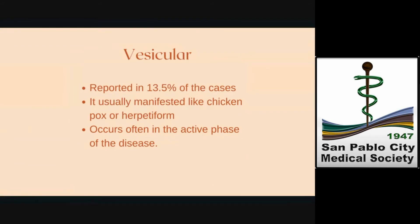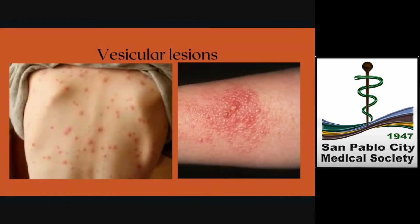Vesicular lesions come as the fourth reported cutaneous manifestation, occurring in 13.5% of cases. They usually manifested like chickenpox, consisting of pruritic papulo-vesicular rashes involving the trunk, or with localized vesicular lesions which were herpetiform. Vesicular rashes were reported often in the active phase of the disease. These pictures show vesicular lesions on the trunk consisting of small monomorphic vesicles at the same stage of evolution, unlike the polymorphic vesicles in chickenpox. They may also affect the limbs and become larger or diffuse, similar to herpetic lesions.